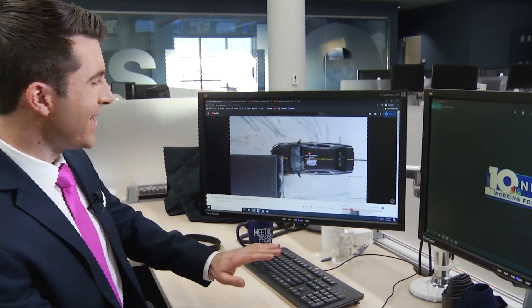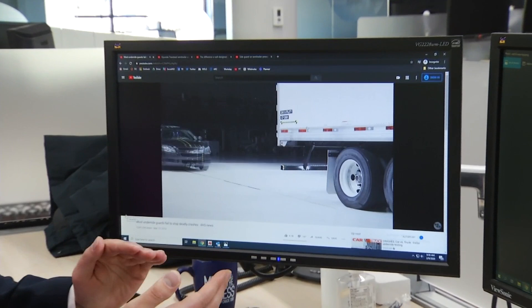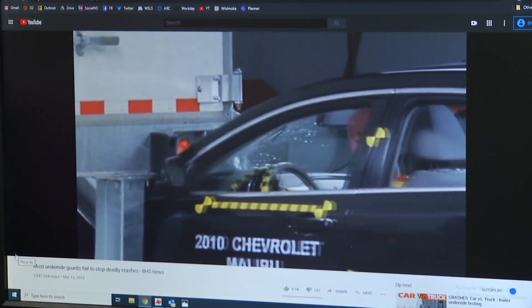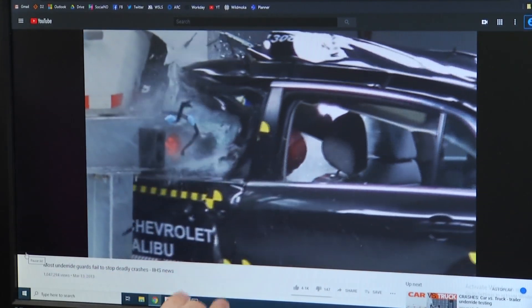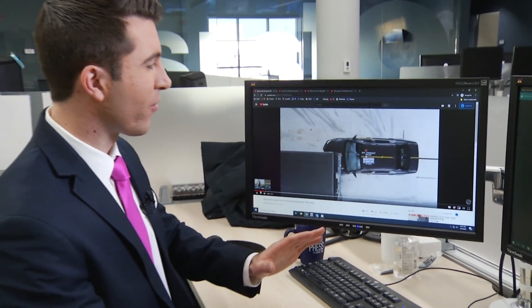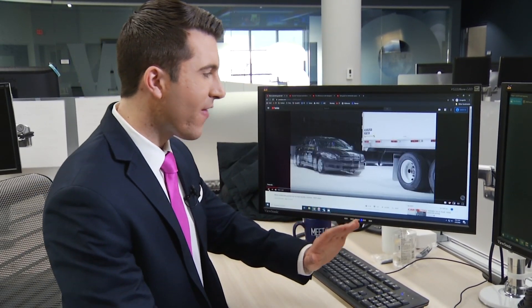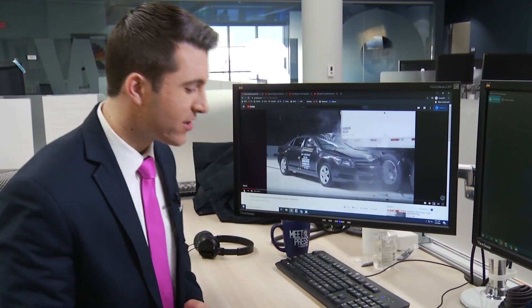This can be kind of tough to watch — a sedan hitting the back of a tractor-trailer. You can see the metal of the back of that tractor-trailer going straight through the sedan, and that crash test dummy's head is slamming against it at basically full speed. It is tough to watch, but this is an example of that rear guard not working. This is a worst-case scenario.